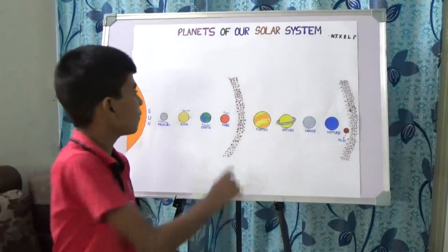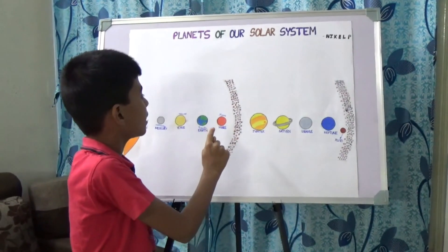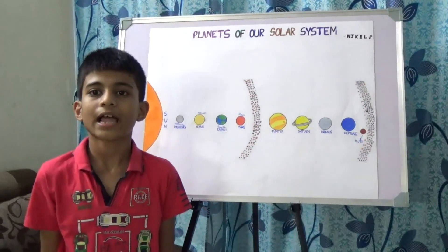After Mars comes the asteroid belt. It contains many asteroids and dwarf planets in it, like Ceres.